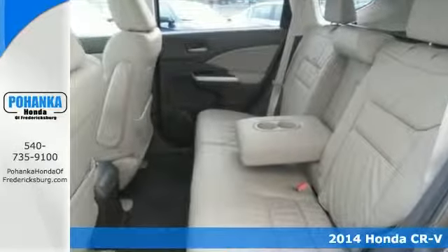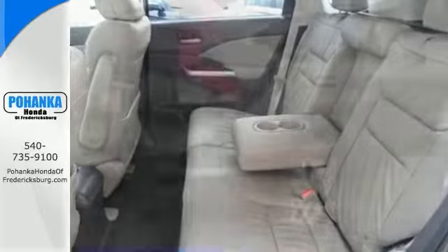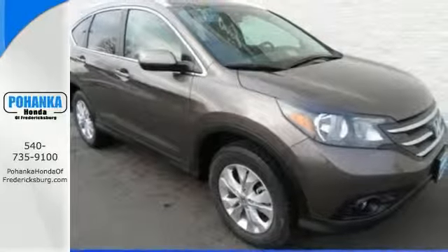It has great crash test scores, tons of cargo capacity, comfort, and convenience. Come take a test drive today.